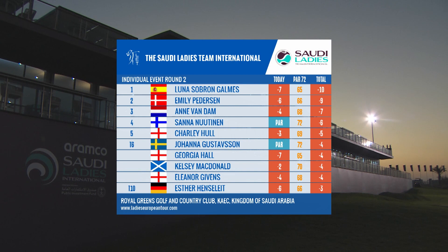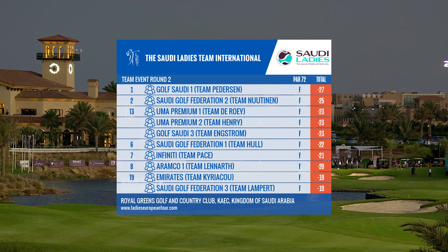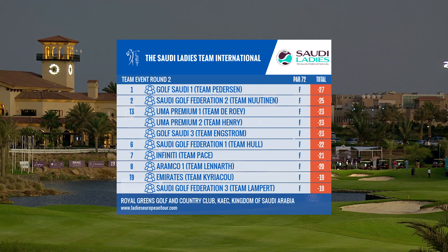It's a great looking leaderboard heading into the final round. In the individual, Luna Sabrom holds a one-shot lead over Emily Pedersen. In the team event, Pedersen's team with Michelle Thompson, Cassandra Hall and amateur Matt Selby lead the way, ahead of Sarah Nuttinen's four which includes fellow pros Katcha Pogacar and Maria Palacios. A lot to play for on Thursday in Saudi Arabia.